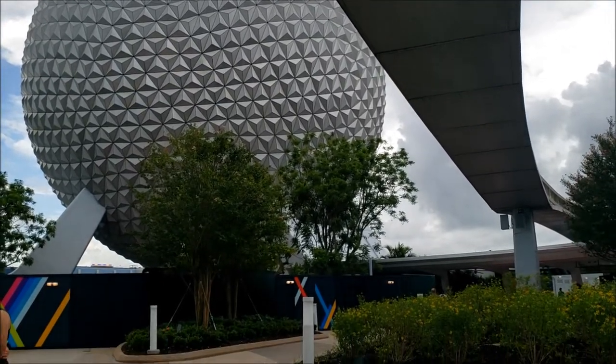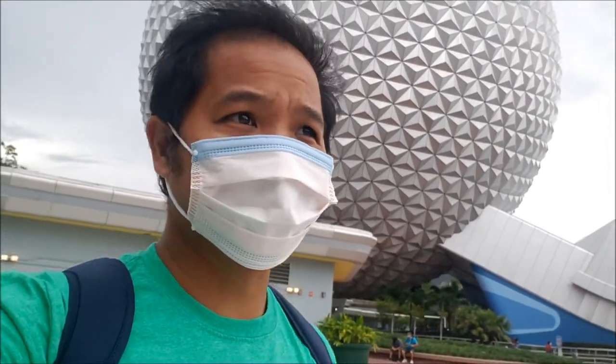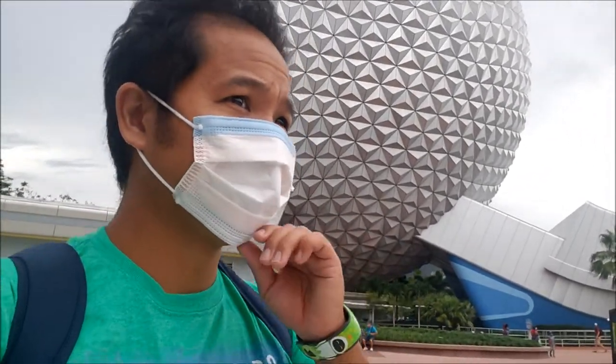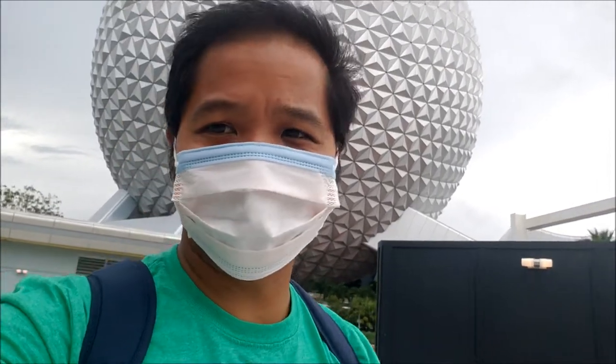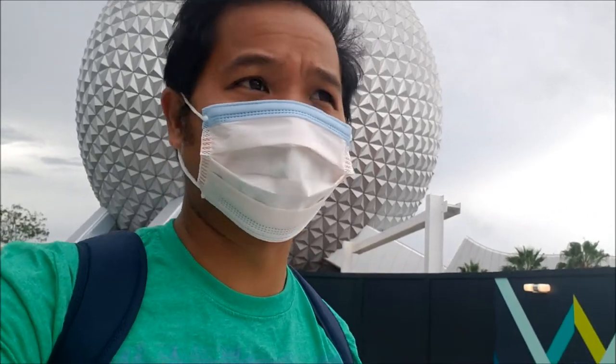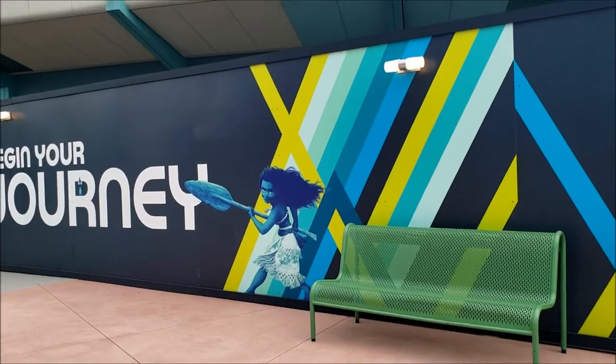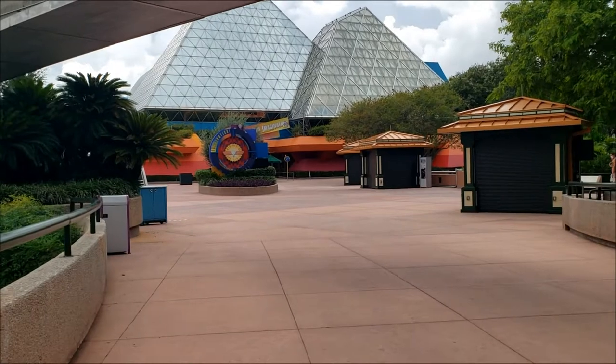I'm starting on the right side because I'm going to try to do a pickup for some merchandise at the Canada Pavilion. Apparently Canada has some of the hot merchandise at Epcot right now, but I am no stranger to hot merchandise at Disney — you guys saw my videos where I went to Splash Mountain, pretty competitive shopping.